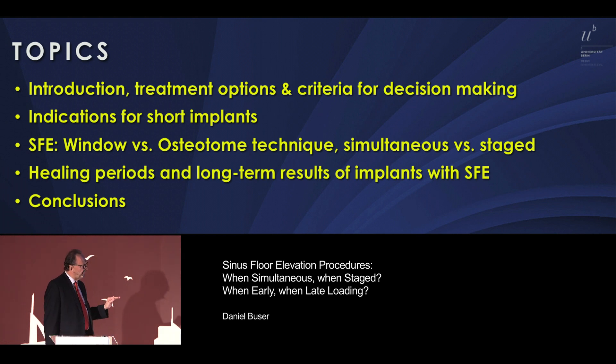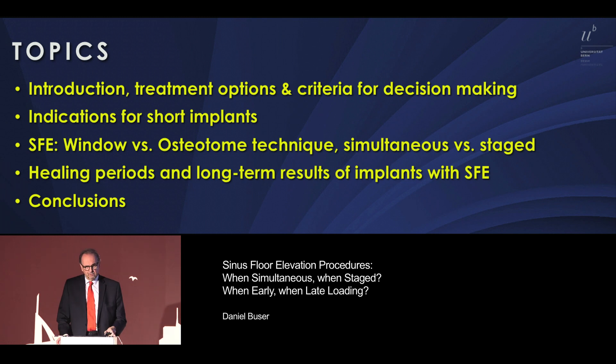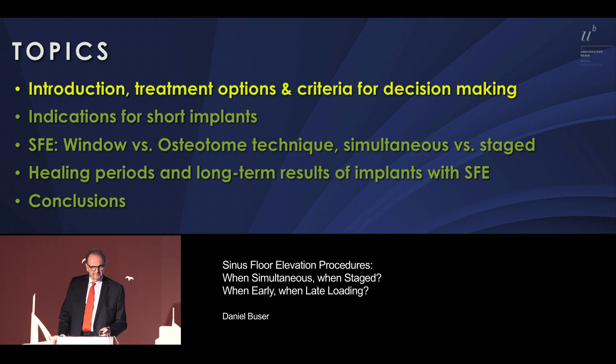Then we talk about healing periods, long-term results of implants, and conclusions. We have 45 minutes — that's not much — so we have to speed a little bit.